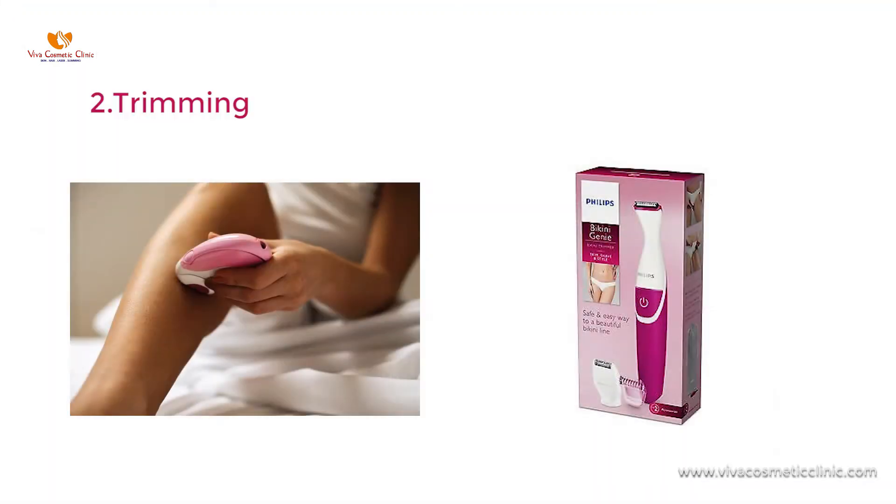If you're not wanting to use shaving blades, then the second option is to trim your hair. Trimming is also decent enough.